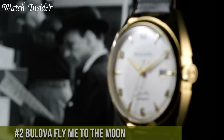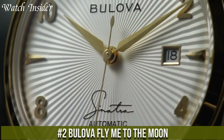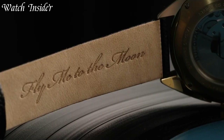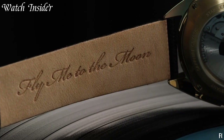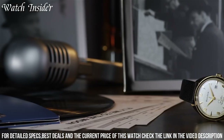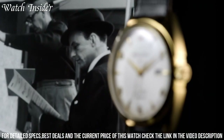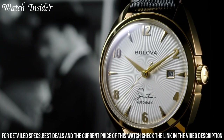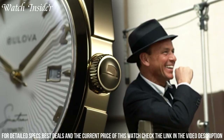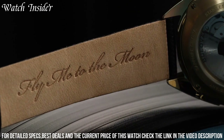Number 2: Bulova Fly Me to the Moon — a timepiece that captures the spirit of exploration and adventure. Inspired by the historic Apollo 11 moon landing, this watch pays tribute to mankind's remarkable achievement. The Fly Me to the Moon features a stainless steel case and a captivating moon phase dial, creating a celestial aesthetic that mesmerizes the wearer. With precise quartz movement, it ensures accurate timekeeping. The watch also includes a date display and luminous hands for enhanced visibility. Its leather strap adds a touch of sophistication and comfort.